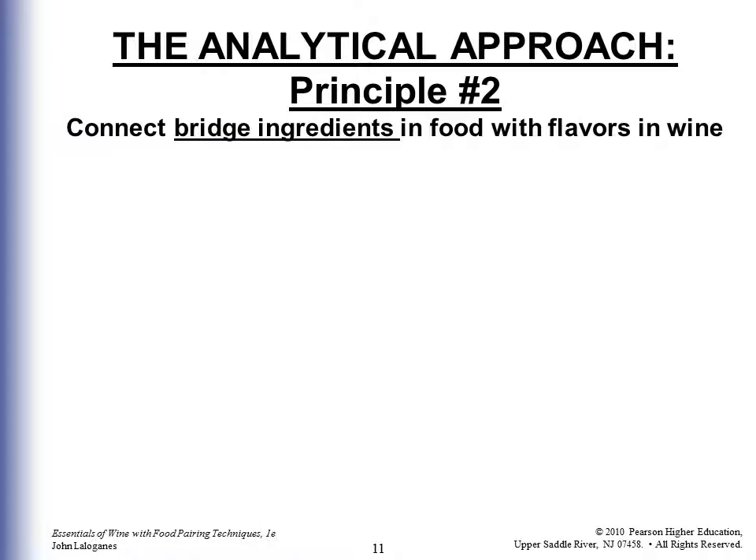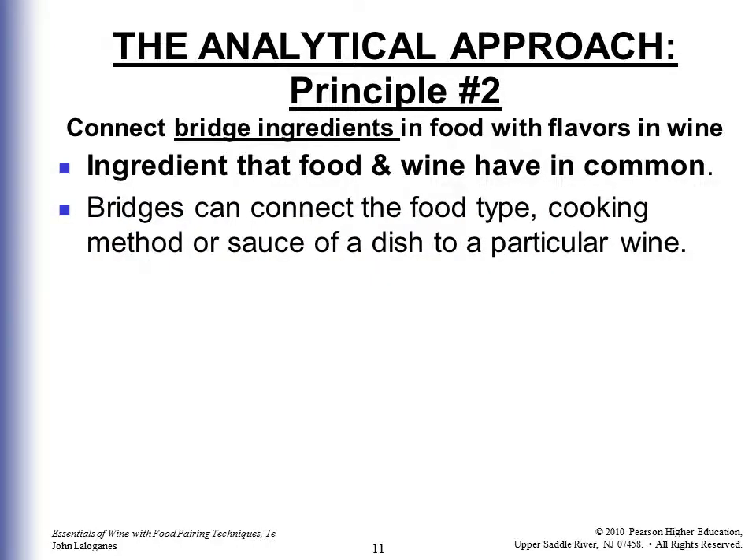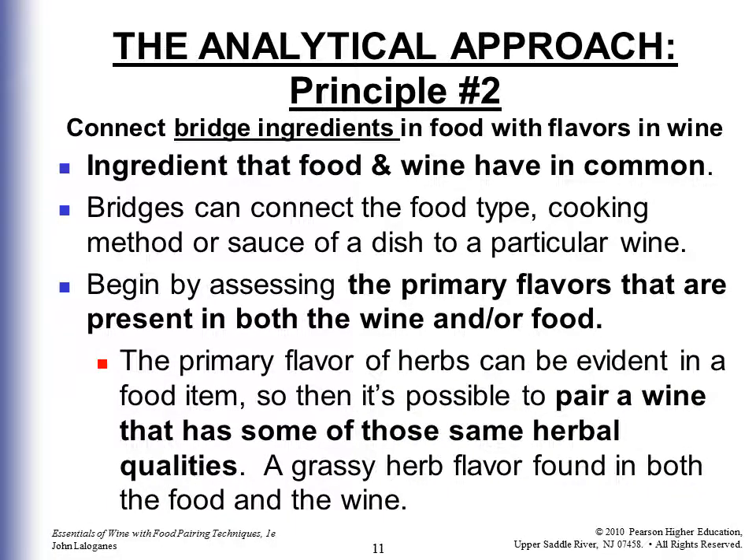Principle two is all about connecting those bridge ingredients in food with flavors in the wine — bridging the flavors in the food and the wine using ingredients that food and wine have in common. Bridges can connect the food type, cooking method, or the sauce of a dish to a particular wine. You would begin by assessing the primary flavors present in both the wine and the food. So if there's an earthy flavor to the wine you would want to find an earthy flavored food. A primary flavor of herbs evident in a food item could pair well with a wine that has those same herbal or grassy qualities.